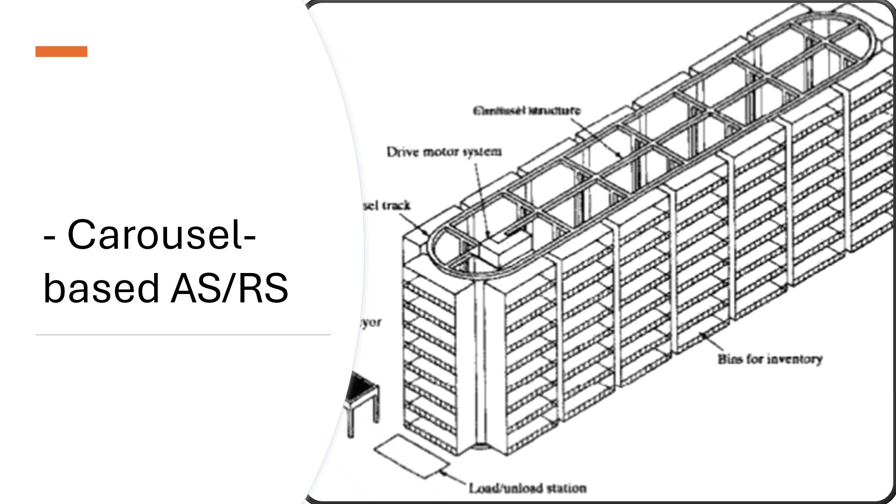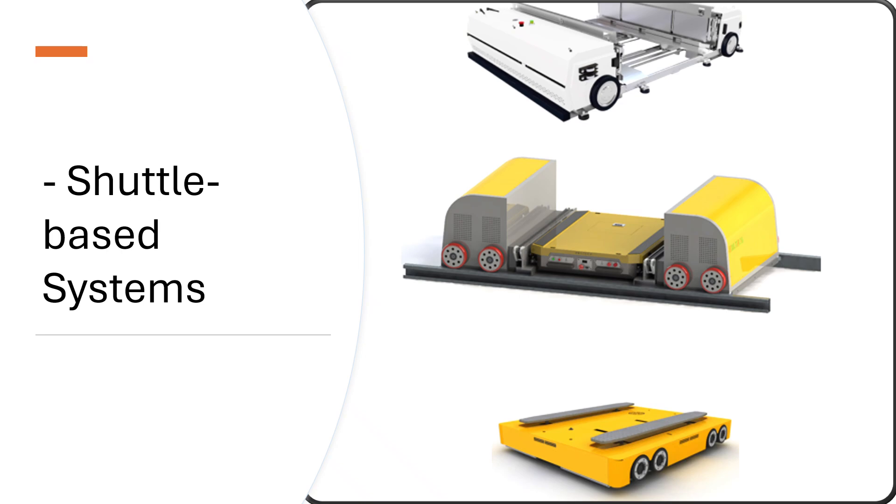Shuttle-based ASRS use autonomous vehicle shuttles that move horizontally within storage levels to transport goods — pallets, totes, and bins — to and from storage locations and transfer points like vertical lifts or picking stations. They are ideal for high-speed, high-density storage and are scalable in both horizontal and vertical directions.